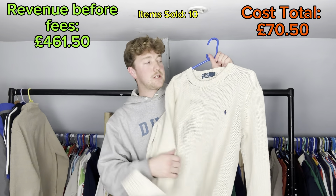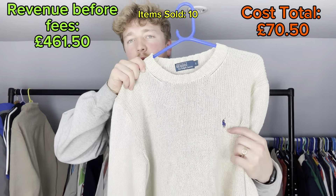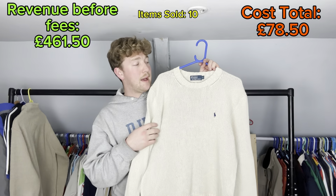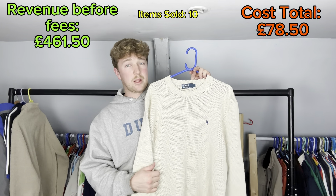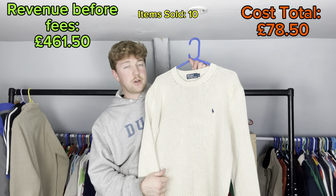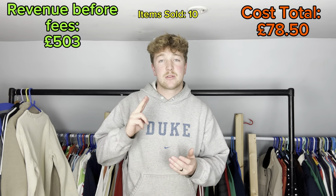And finally the last sale of the day - it's a classic chunky knit Ralph Lauren jumper in a nice beige colourway with the standard embroidered Ralph. I think I bought this for eight pounds - can't remember where, possibly a car boot, quite a while ago as I've had it in storage. Listed it for 45 pounds and took an offer of 37 pounds plus shipping on Depop. That's it for all my payday Friday sales.